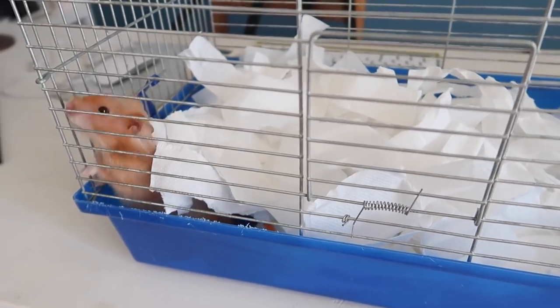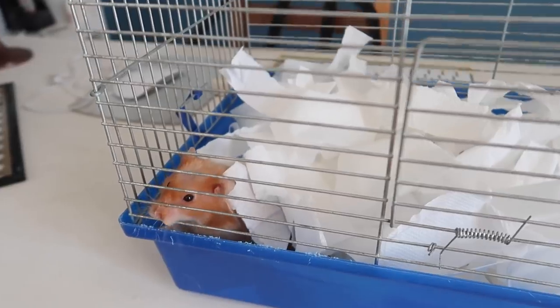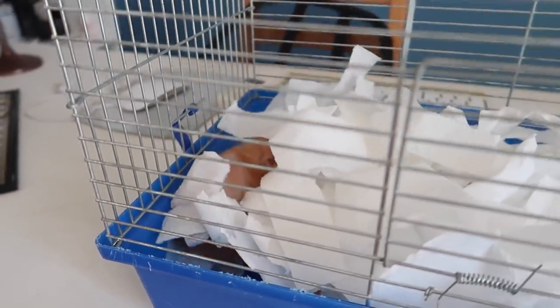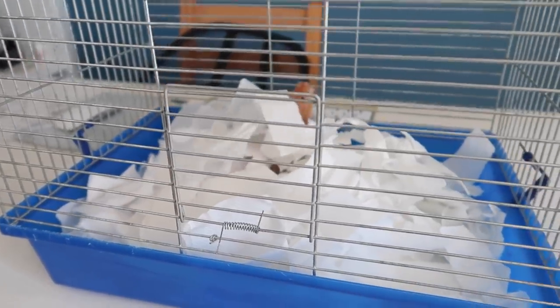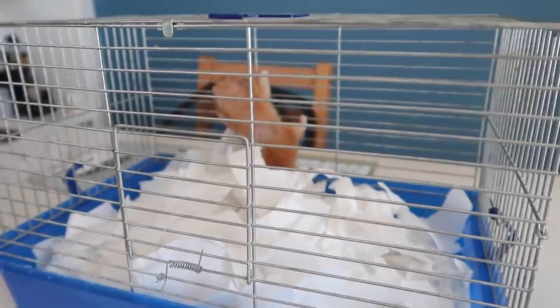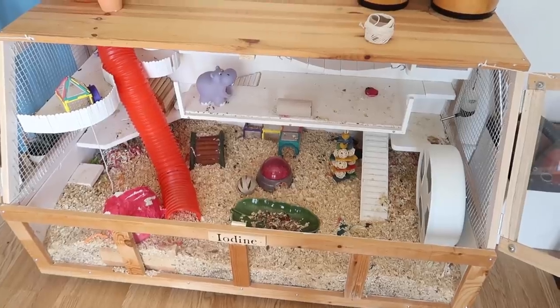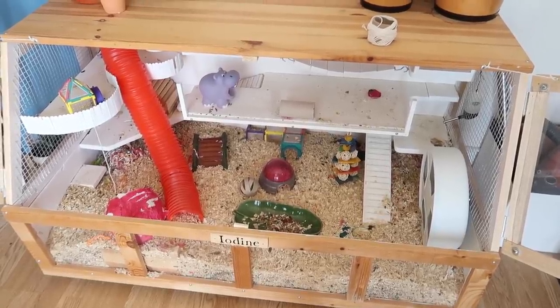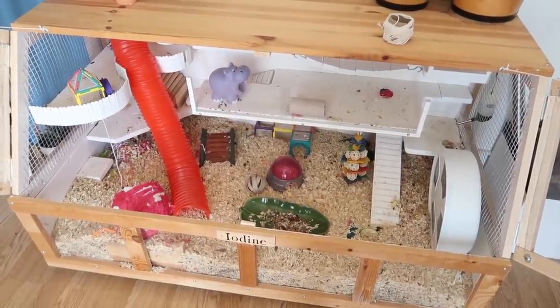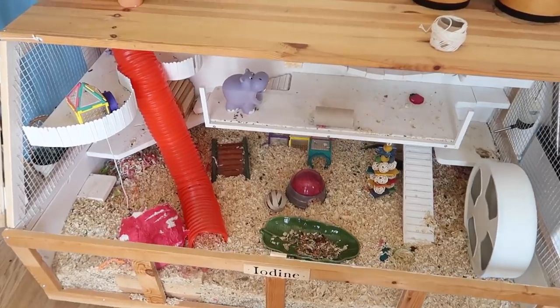The oh-so-adorable Iodine is currently in her travel cage. She's so sweet — look at that little nose, she's just the cutest. She's not too happy about being in here, but hopefully she won't have to be in here for very long. Oh, the climbing has begun. The cage itself is looking particularly messy at the moment because I haven't spot-cleaned it for a couple of days. I figured, well, I'm doing a full clean-out anyway, so she can manage.